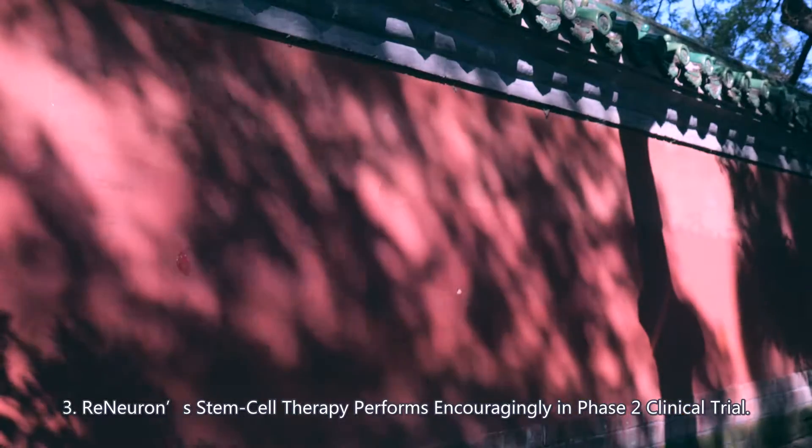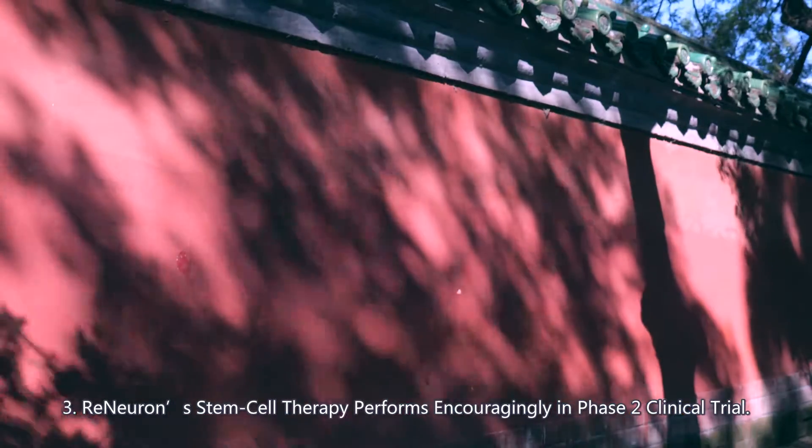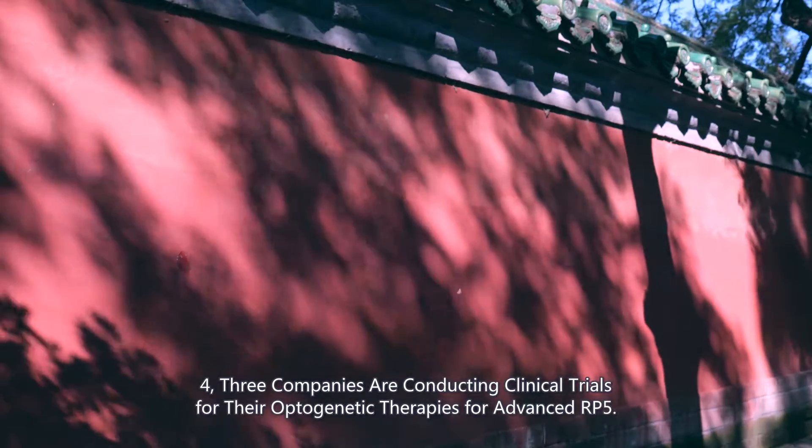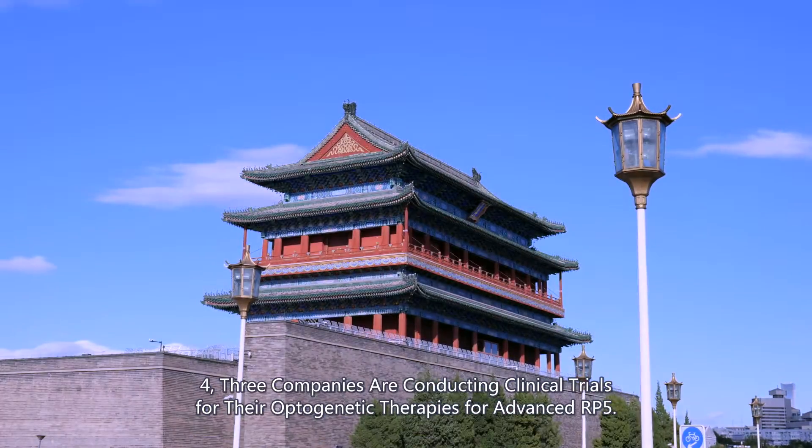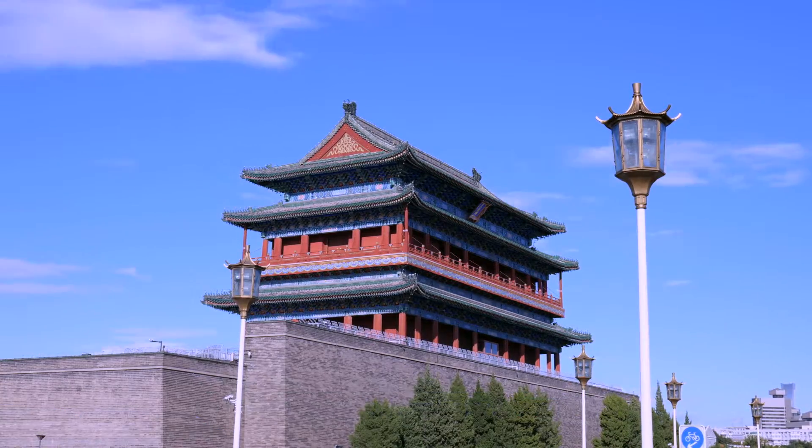3. Re-Neuron stem cell therapy performs encouragingly in Phase 2 clinical trial. 4. Three companies are conducting clinical trials for their optogenetic therapies for advanced RP.